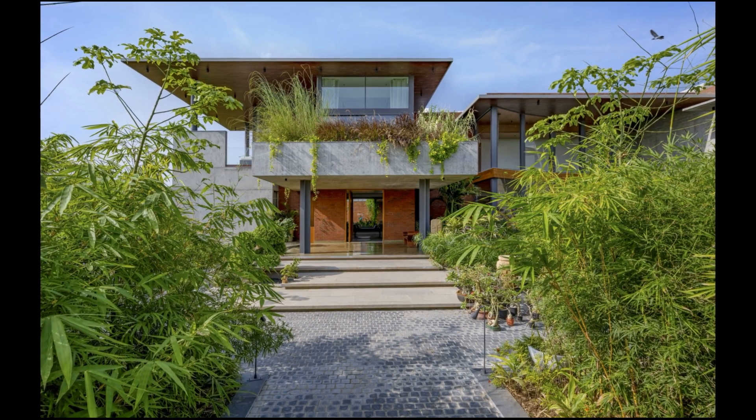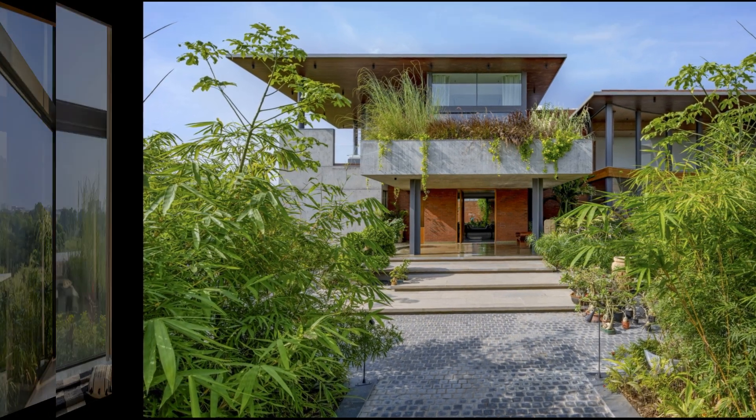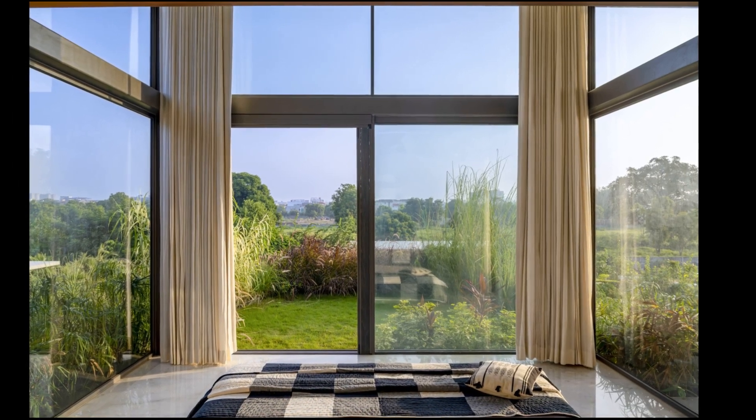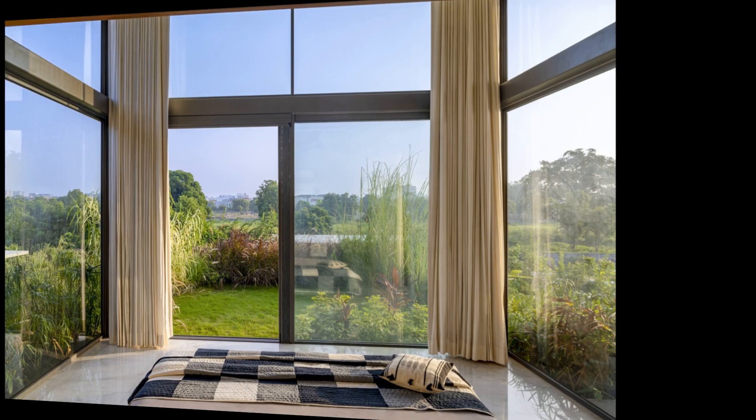Welcome to Theena's channel. This is Forest of Joy House, a house designed by Hiran Patel Architects, located in Ahmedabad, India.